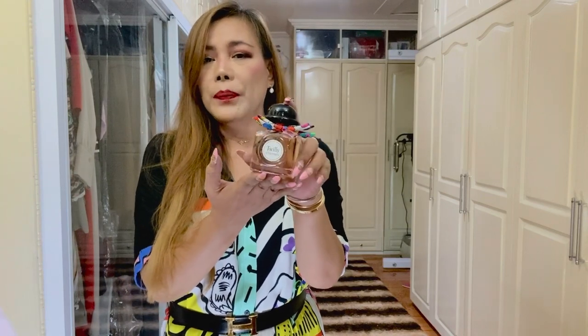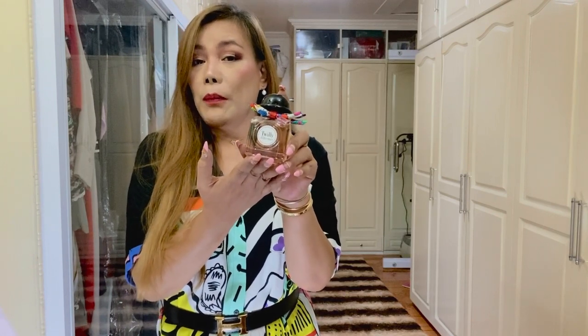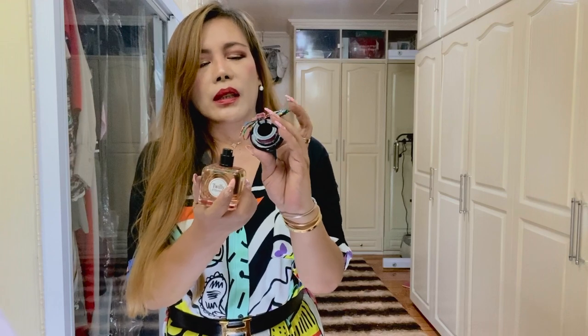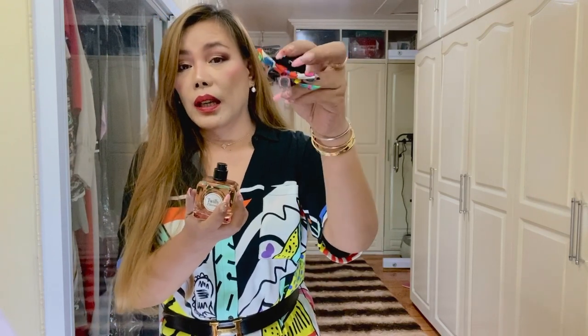But when I came across a YouTuber by the name of Tiff Benson and watched her video, I was tipped over and bought it — and it's worth it. I also love the boulder hat detailing cap and this teeny tiny Twilly. It's actually a limited edition.